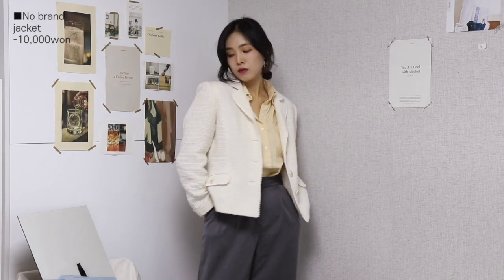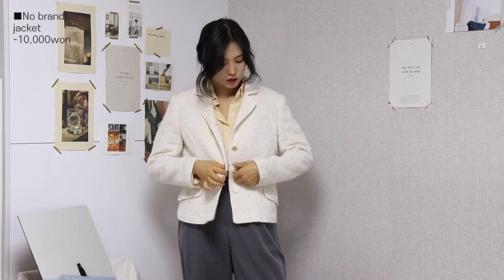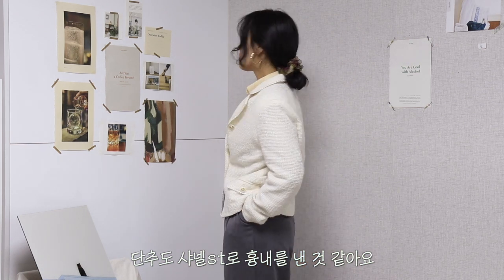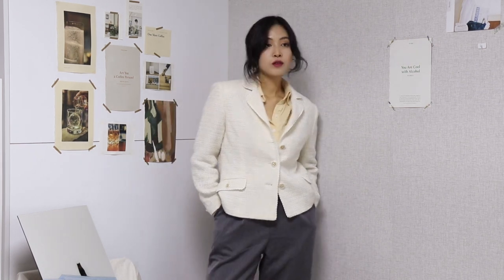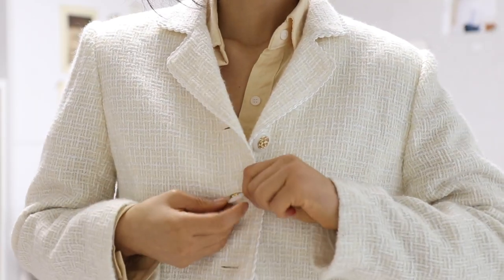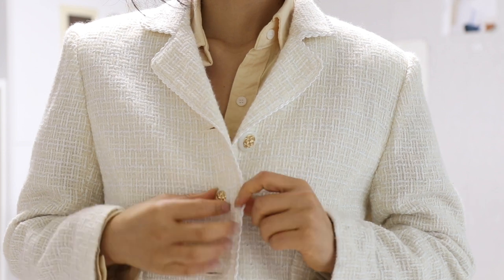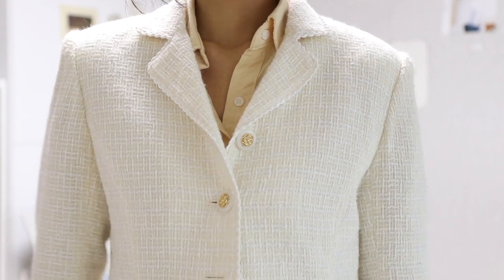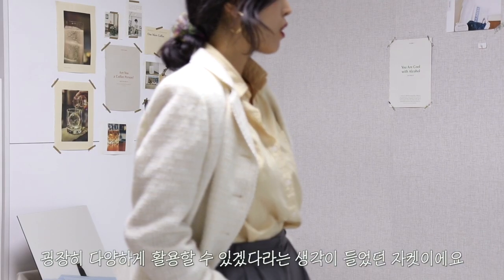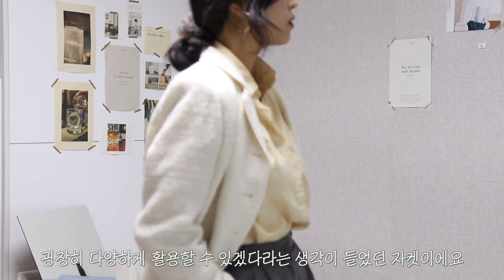그리고 마지막 아이템인데요. 이게 올크림으로 되어 있는 트위드 느낌의 자켓인데 역시 만원입니다! 얘는 진짜 약간 샤넬 느낌이에요. 단추도 샤넬이랑 비슷하게 흉내를 낸 것 같은데 이 샤넬 느낌 나는 것도 만원. 일반적인 자켓인데 만원이라고 하면 진짜 살만하지 않나요? 드라이하고 잘 관리해가지고 입으면 활용도 높겠다라는 생각이 들었던 템입니다.